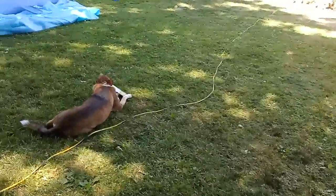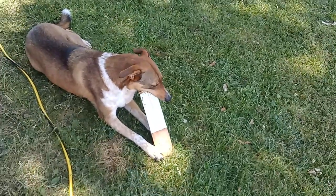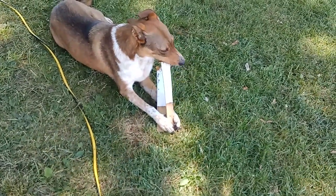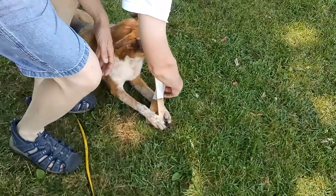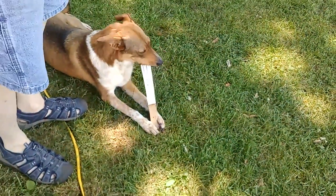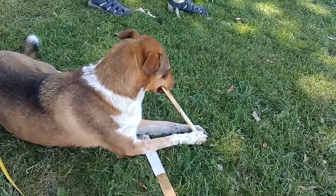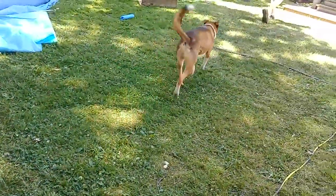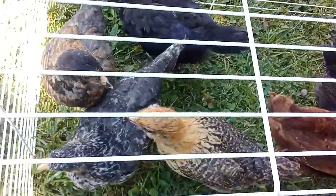Chappie just stole one of your boards! Wait — she stole the shingle off the fort. It's time for lunch — do you want lunch, Chappie? So here they are, the chickens, on their daily outside outing.